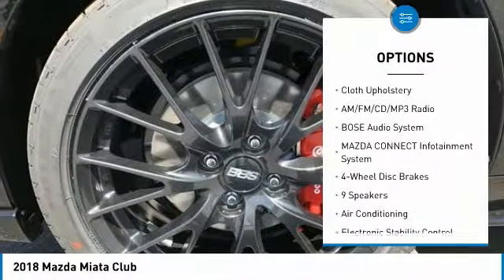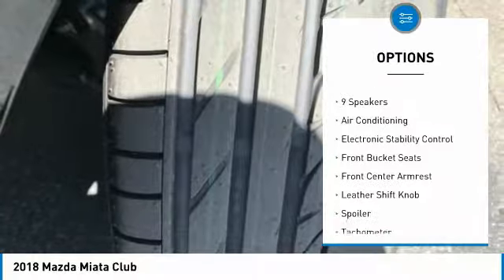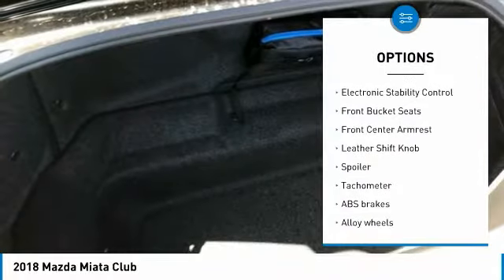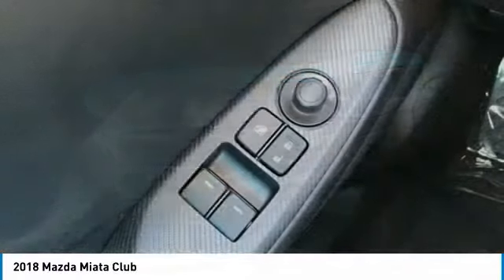Traction control, air conditioning, dual airbags, power steering, alloy wheels, four-wheel disc brakes, AM FM CD MP3 radio, heated front seats, CD player, trip computer.